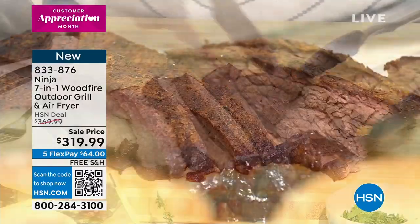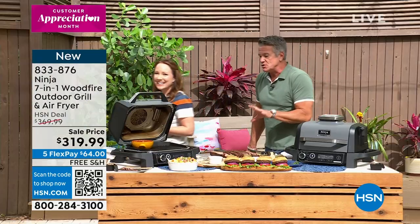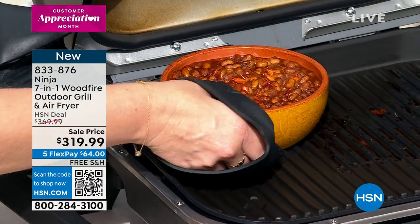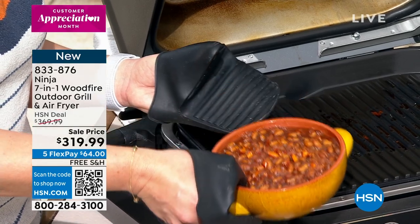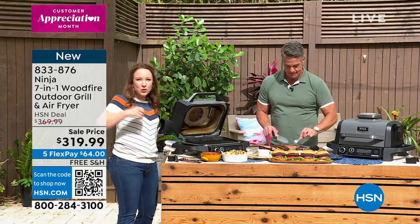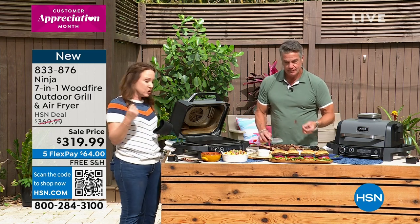You can smoke anything you want — like baked beans. We did some smoked baked beans here to go with our brisket, but it also is an air fryer. So if you can air fry it, you can smoke it. We've got some smoked wings coming up. You could smoke French fries if you wanted. Anything that you want to smoke, you can use that wood fire flavor button to actually get that smoke flavor.